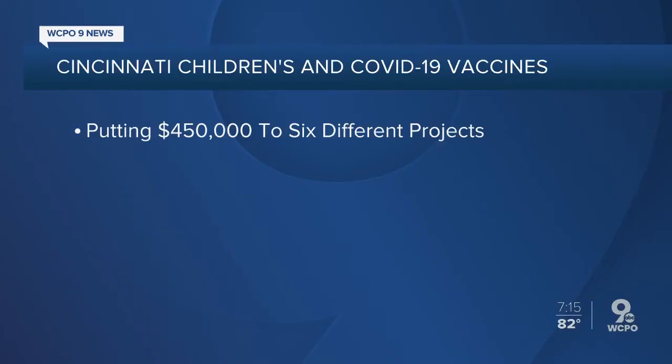Most people think of Cincinnati Children's as a place to get medical care, but it is also a hotbed of research, especially now with COVID-19. Cincinnati Children's is putting $450,000 to six different projects.